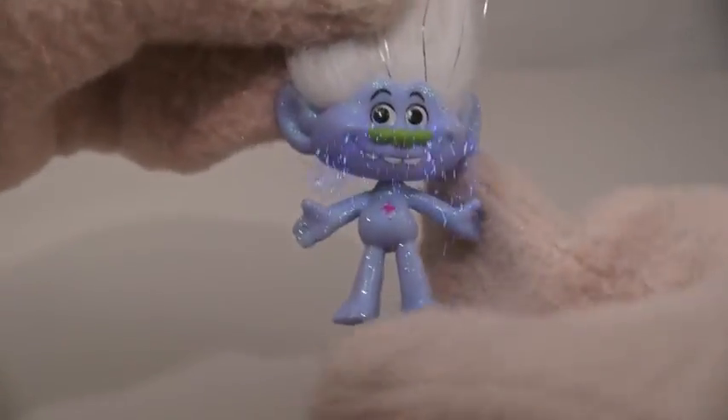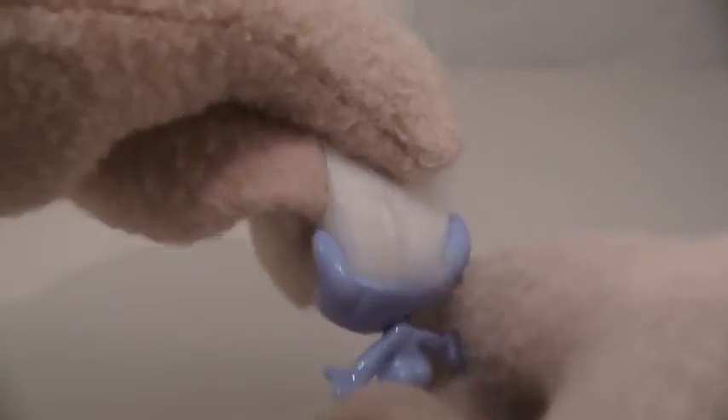So the next figure we have is one called Guy Diamond! Wow, just look how sparkly his body is! He even has sparkly hair! Boy, we need sunglasses just to look at this guy!